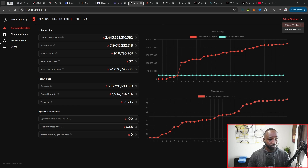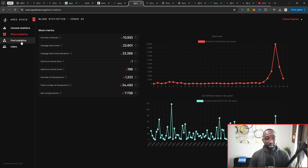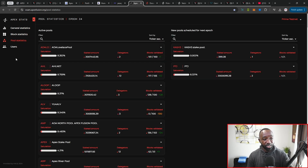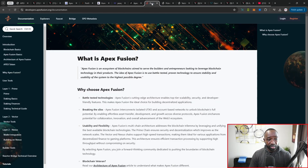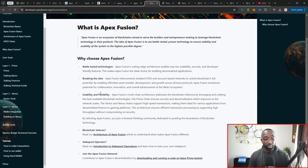Additional information about blocks is available here — you can view all the latest blocks, how quickly they're propagated, and details about the different pools including delegator counts and which pools are new and coming online. You can also review the most recent addresses and transactions for Prime, Vector, or Nexus. And if you have questions about how Apex works from a developer's perspective, they've got general information along with developer resources and tooling with comprehensive documentation.